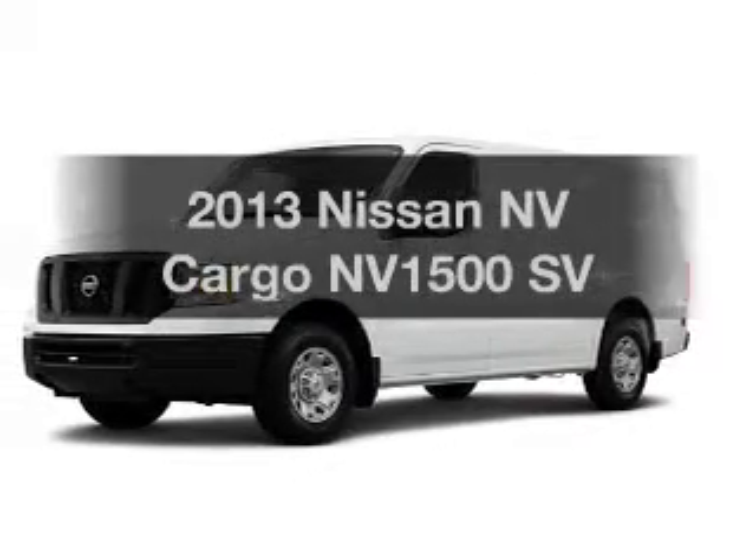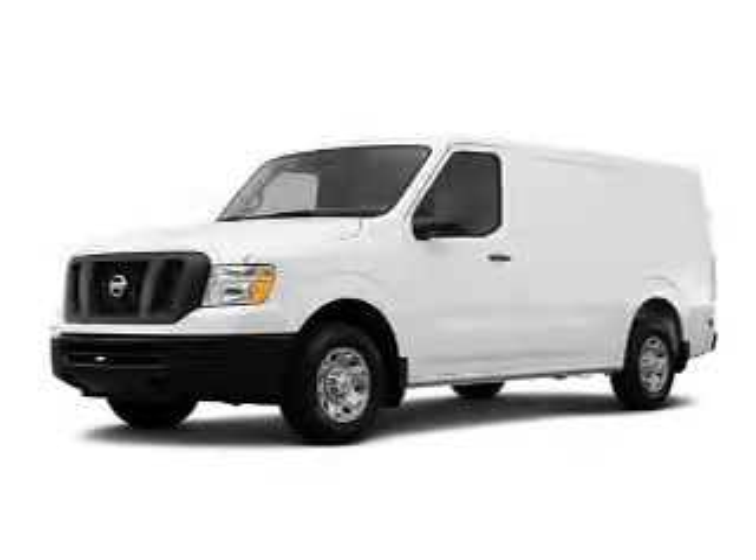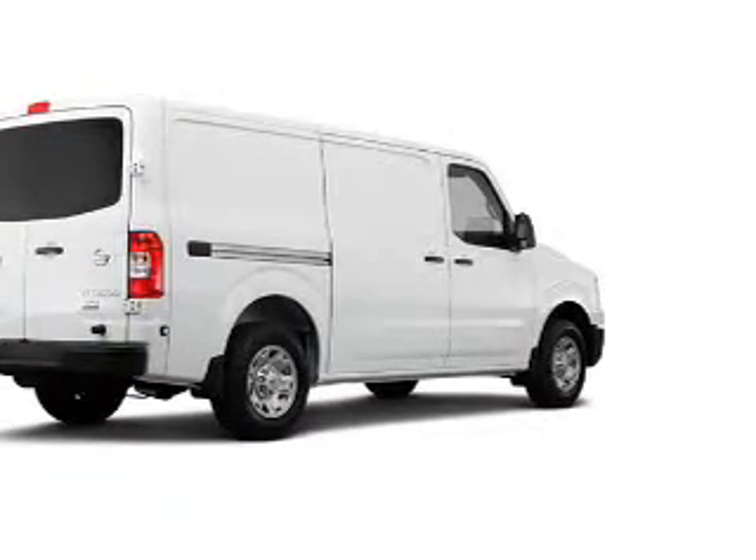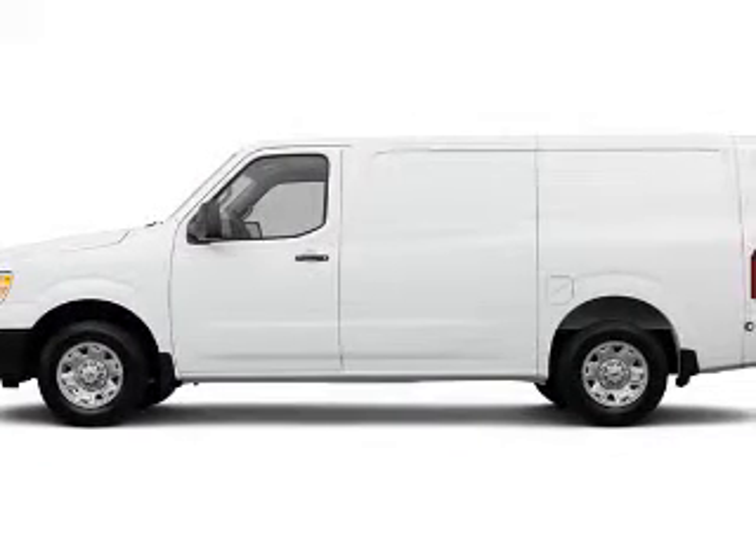Travel the roads in style and comfort in this great vehicle. The powertrain includes rear-wheel drive with a solid 6-cylinder engine that responds smoothly to its 5-speed automatic transmission.